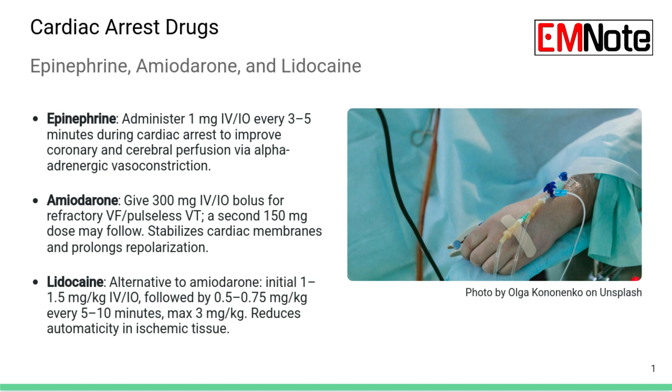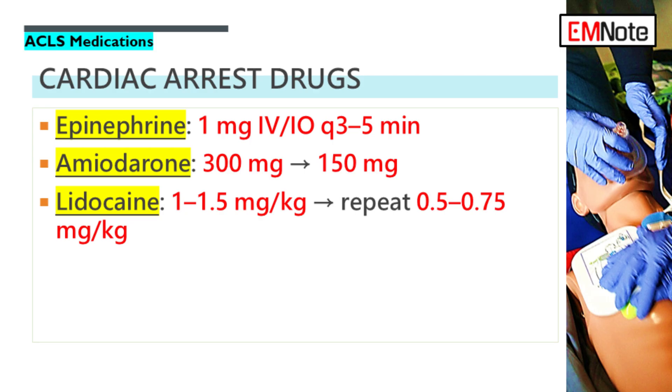Amiodarone is specifically for refractory VFib or pulseless VT. It comes after you've tried defibrillation and given epinephrine. The first dose is a 300 milligram bolus, IV or IO. If that doesn't cut it and the rhythm is still life-threatening, you can give a follow-up dose of 150 milligrams. Amiodarone is a class 3 antiarrhythmic whose main job is to prolong the repolarization phase — the heart cells' reset time — stabilizing the cardiac membrane and making it less prone to firing chaotically.